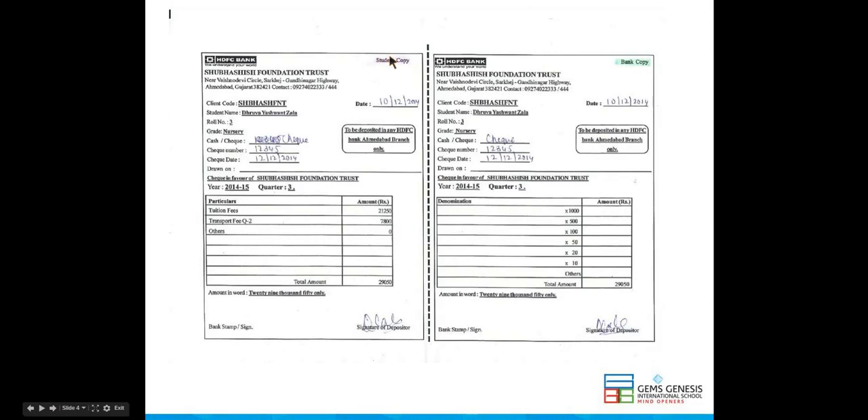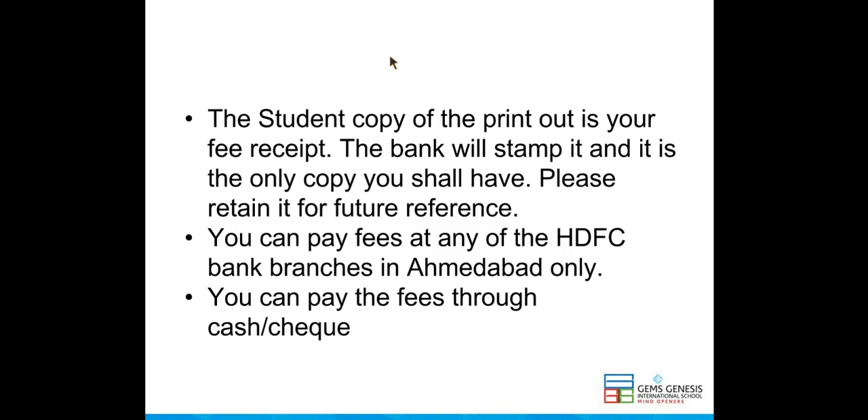Kindly fill up the details and deposit cash or cheque in any HDFC branch of Ahmedabad. The student copy of the printout is your fee receipt. The bank will stamp it and it is the only copy you shall have. Please retain it for future reference.